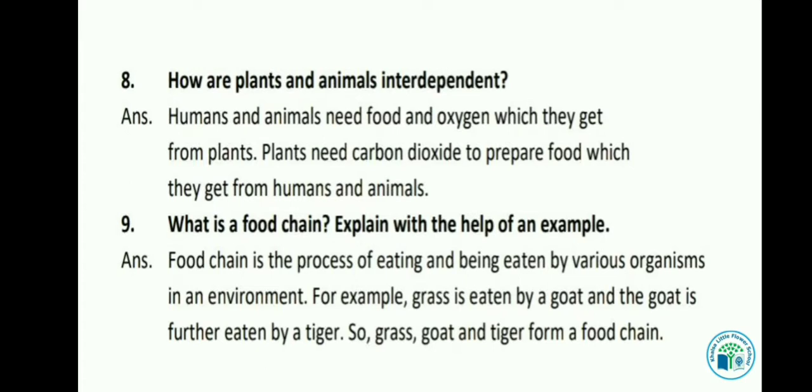Let's see the next question: What is a food chain? Explain with the help of an example. Food chain is the process of eating and being eaten by various organisms in an environment. For example, grass is eaten by a goat and the goat is further eaten by a tiger. So grass, goat and tiger form a food chain.